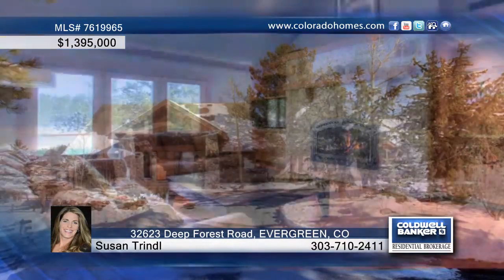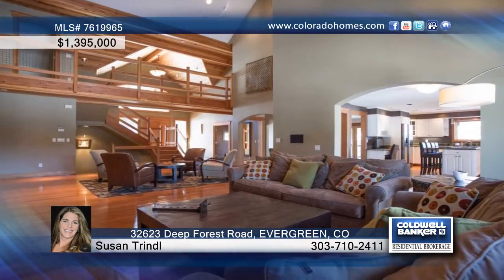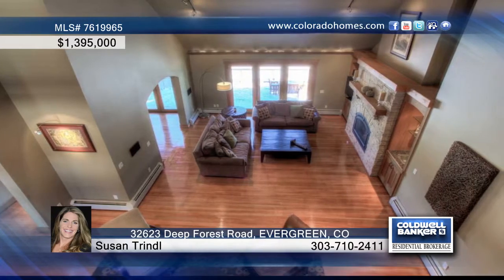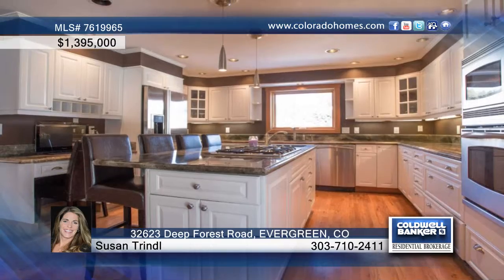This stunning mountain contemporary on five usable acres is nestled in a picturesque valley. It offers an extremely rare blend of gorgeous acreage, mountain views, and unbeatable convenience. Within walking distance to Virgin Park and all amenities, and a quick 20-minute drive to Denver.